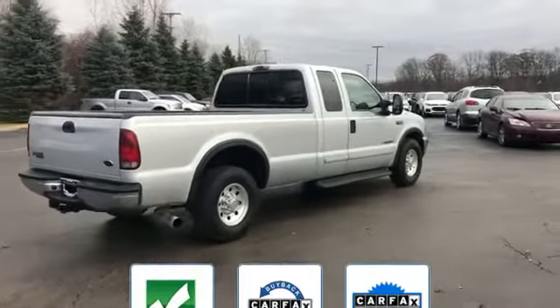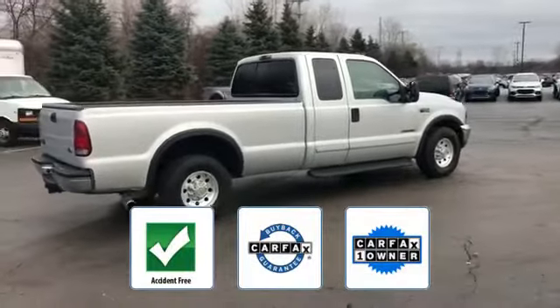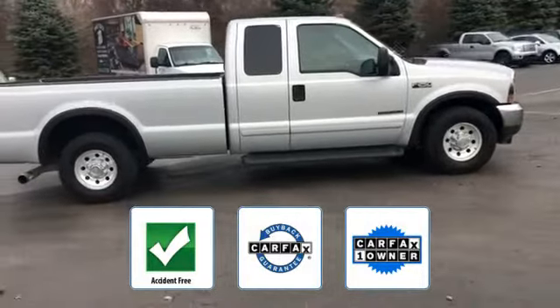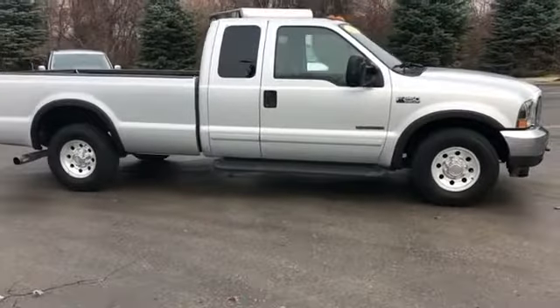Rear bench seats. This is a CARFAX one-owner, accident-free vehicle, which qualifies for the CARFAX Buyback Guarantee. Ready to take home the car of your dreams.